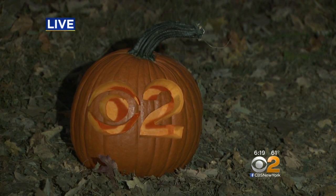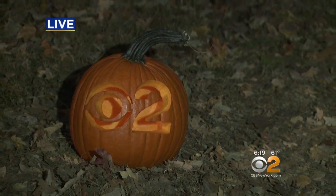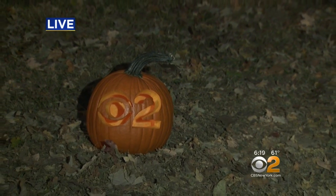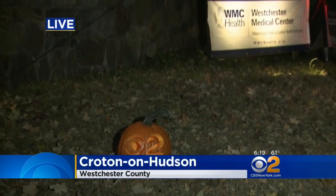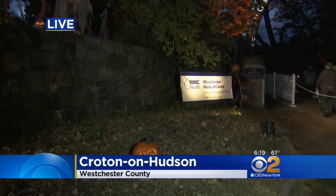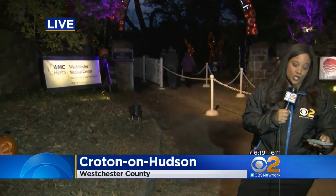Here's another little creation we like — it's the CBS 2 jack-o'-lantern. And just so you know, if you're heading out here, tickets cost between $17 and $27, depending on the day of the week that you come. It is sold out most days leading up to Halloween, but the Great Jack-O'-Lantern Blaze is open until the Saturday after Thanksgiving, and there are some open time slots starting in November.